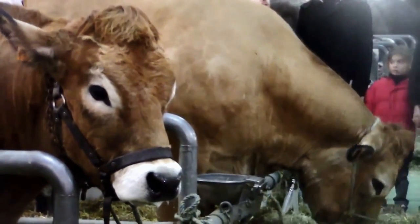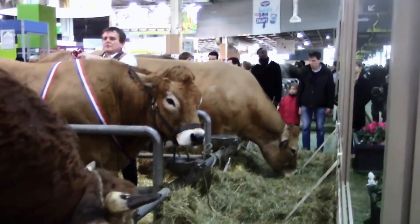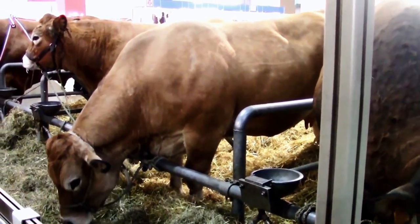Paired with the fact that they have easier calving and offer superb quality beef with less cholesterol than chicken, they make for a farm must-have.